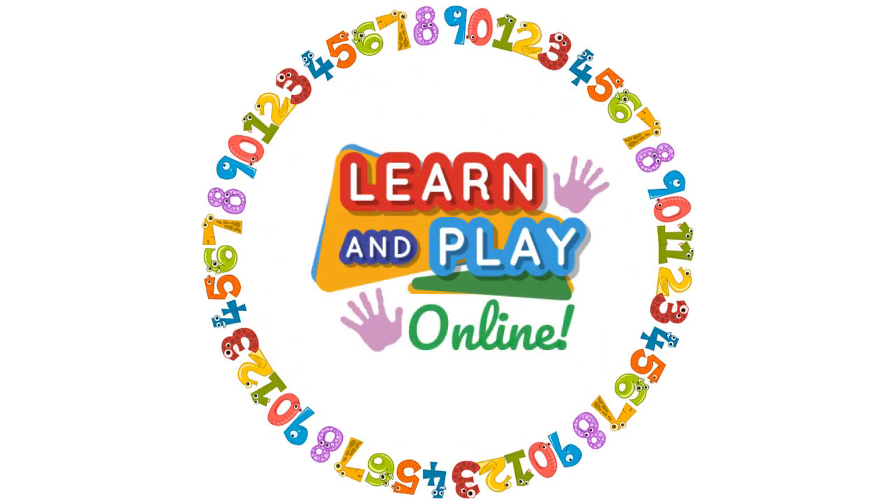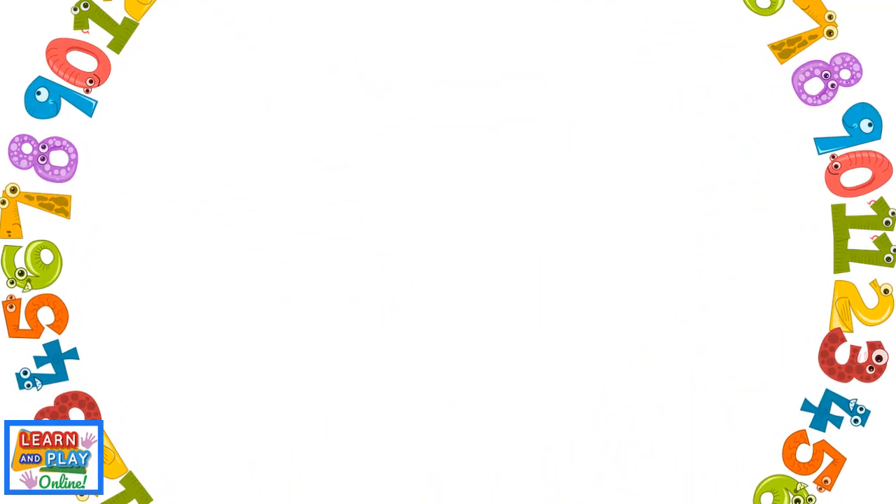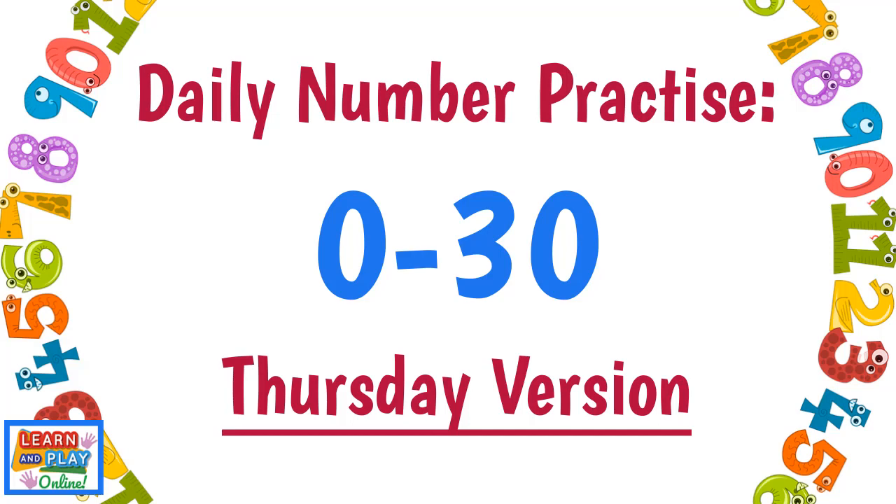Learn and play online. Daily number practice in the range 0-30, Thursday version.